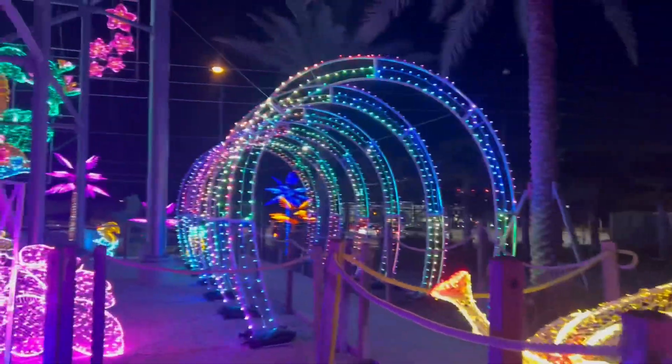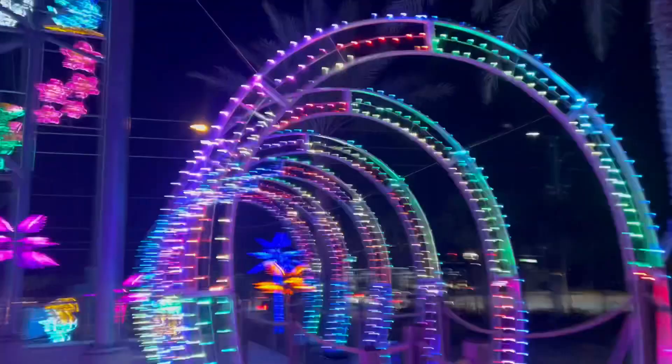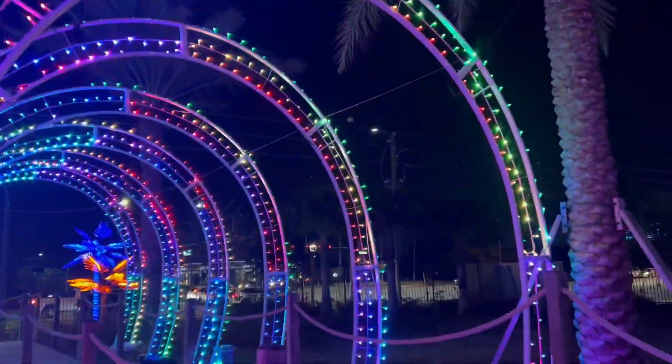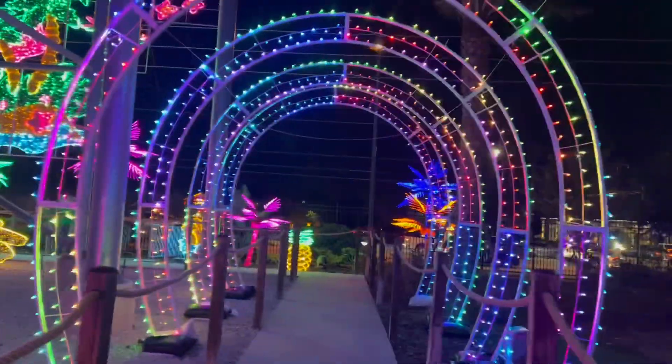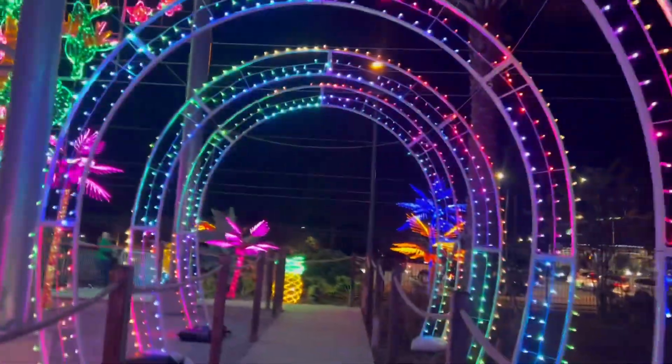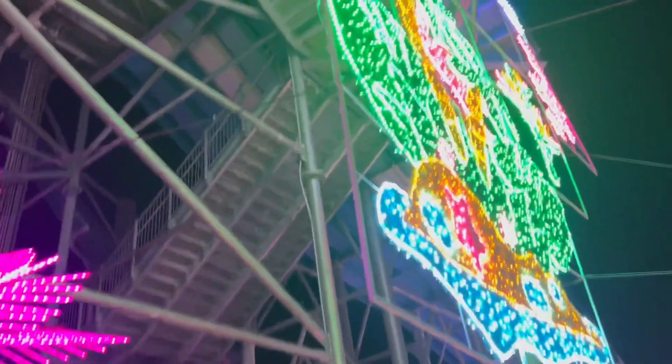I believe they used to have a rainbow tunnel — I mean it was obviously much more complex than this, but I'm pretty sure they had one. There's some sort of sign that I believe you can see from the street.